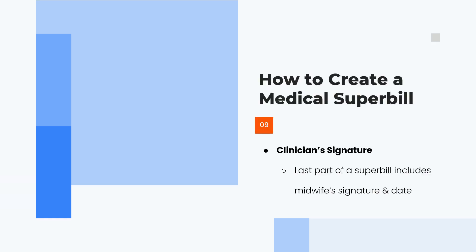It's really important that the clinician signs the bottom of the super bill to confirm it was filled out accurately. Your staff — receptionist, biller, or office manager — can complete the super bill, but you as the provider must still sign it to validate that it is accurate.